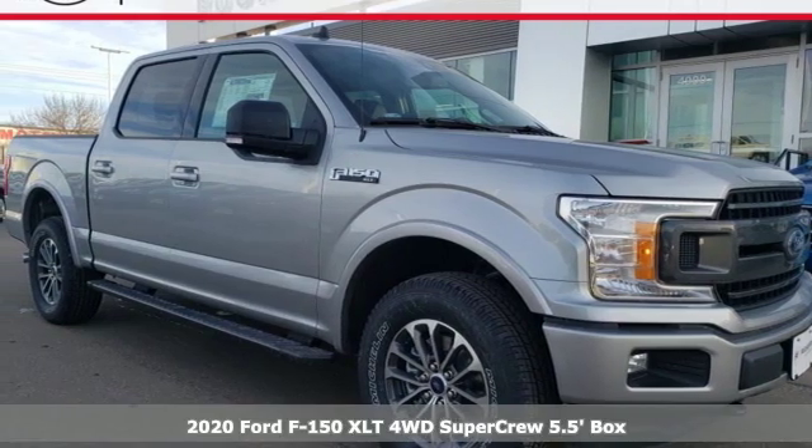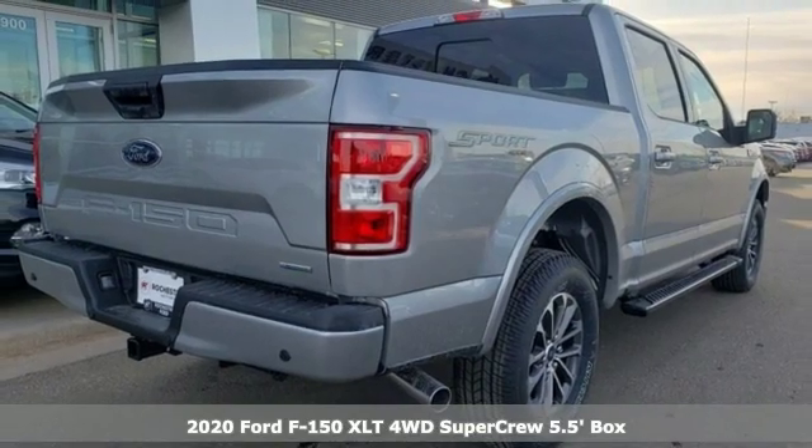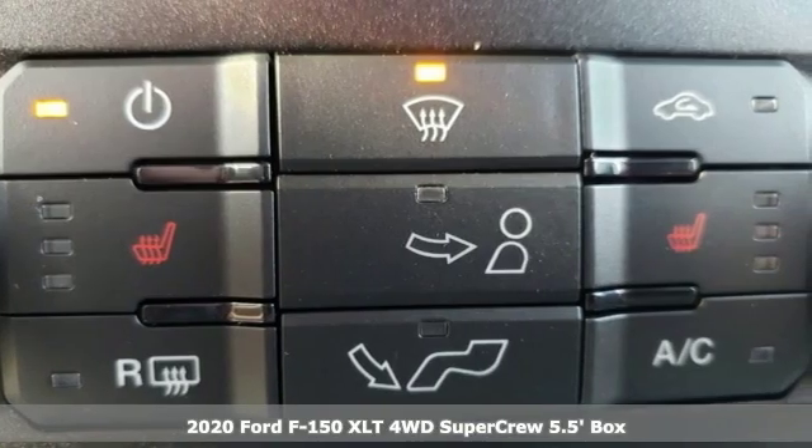Here's a new 2020 Ford F-150. Job after job, this truck is always ready for the next project. It's well equipped with the features you need.